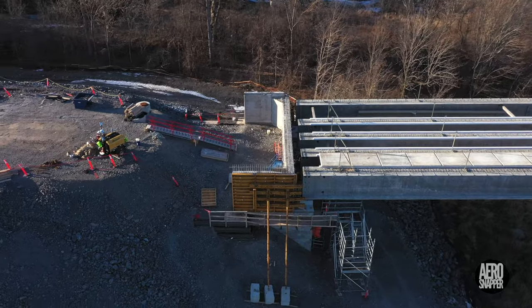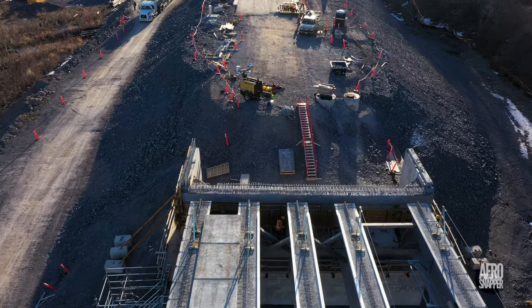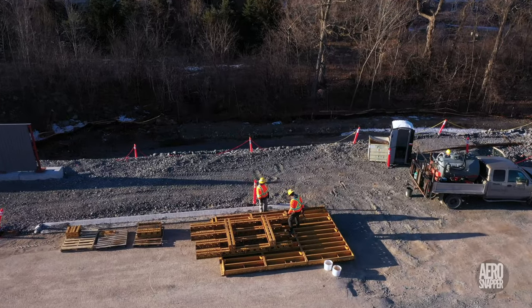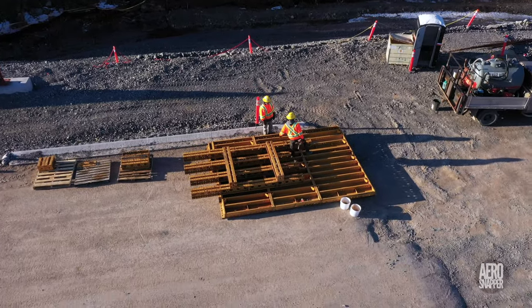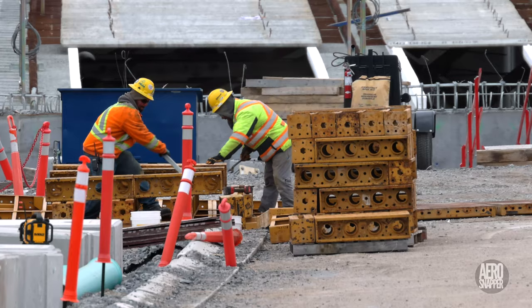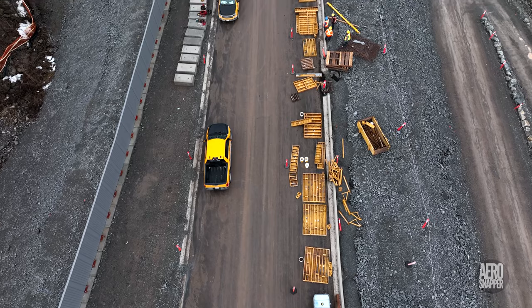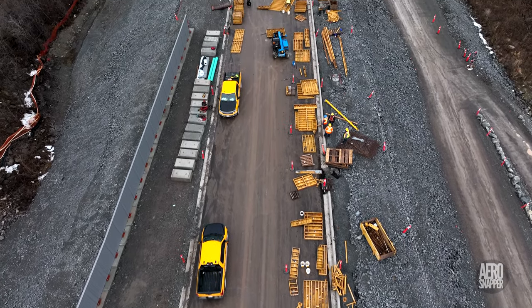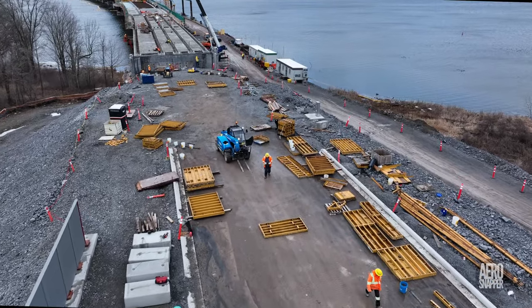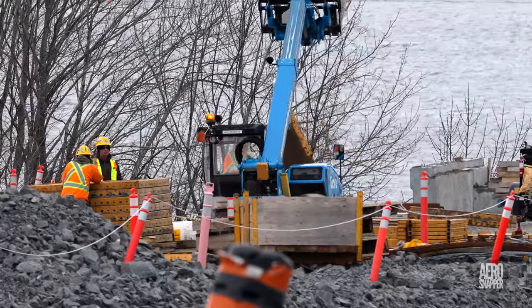By Tuesday morning only a few of the concrete forms remained in place, and attention turned to dismantling those already on the ground. The task can be more demanding than you might think, with some fasteners putting up stiff resistance. Eventually you're left with a large number of concrete forms to organize and stack. There are enormous advantages in some mechanical assistance.